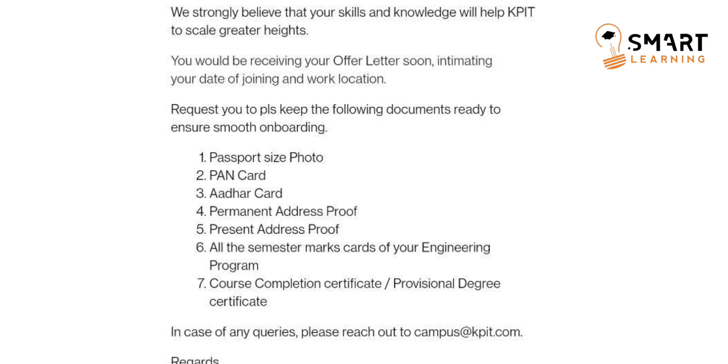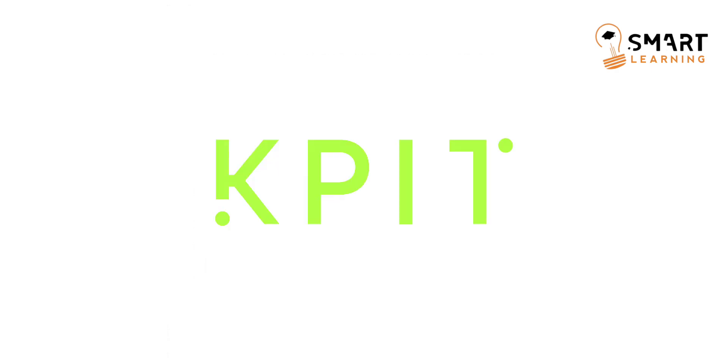Apart from these, what is the next process? Once you get the joining date and location, they will first give a Genesis program training for all the freshers. Like other companies, KPIT also assigns some tracks in this Genesis program with due dates, so you have to complete that particular track within the due date. There will also be some mandatory modules that every person must complete within the given time.